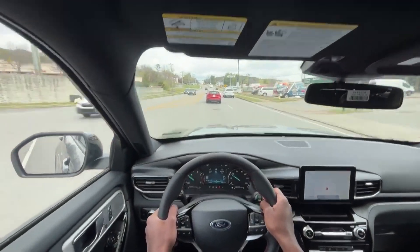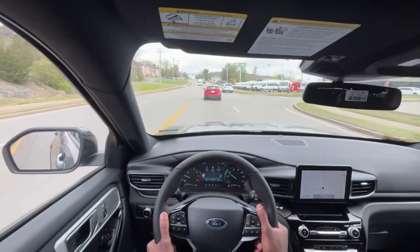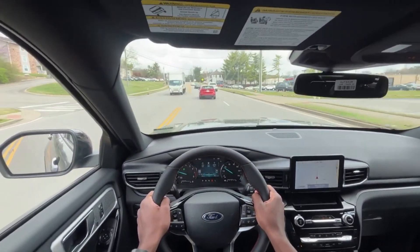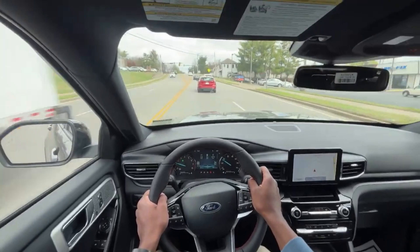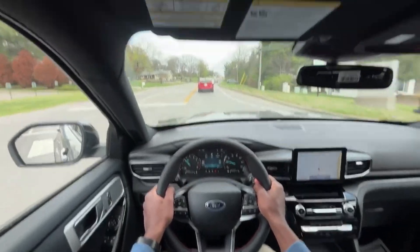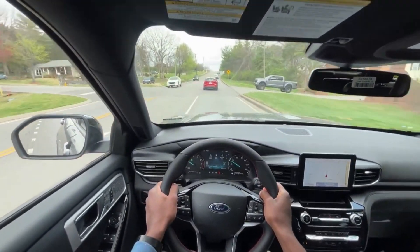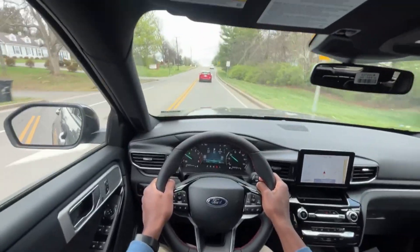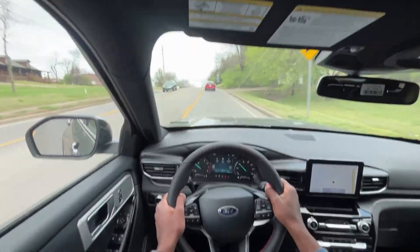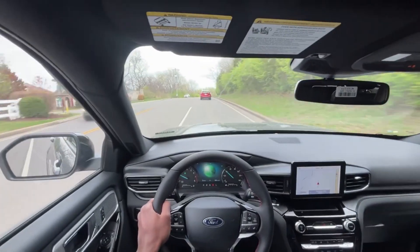First driving impressions of this Explorer ST Line — pretty nice, drives similar to a typical Explorer in a good way. I am a pretty big fan of the 2.3-liter turbos. In eco mode, there's quite a lot of power just putting my foot down a little bit. It's not as limited as I would expect, and I do like that actually. I'm going to put it into normal mode now.